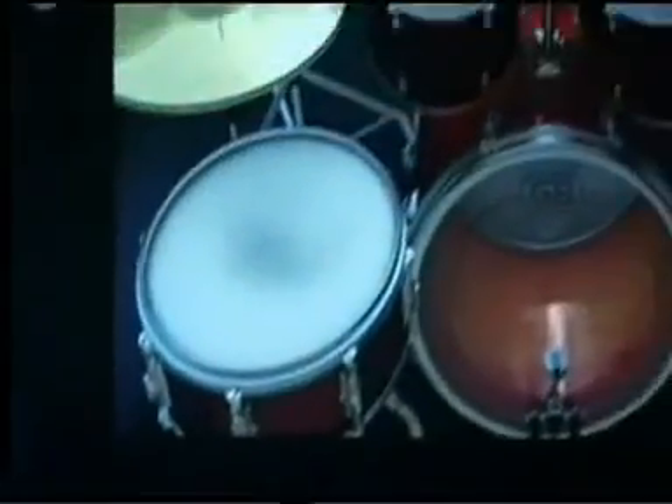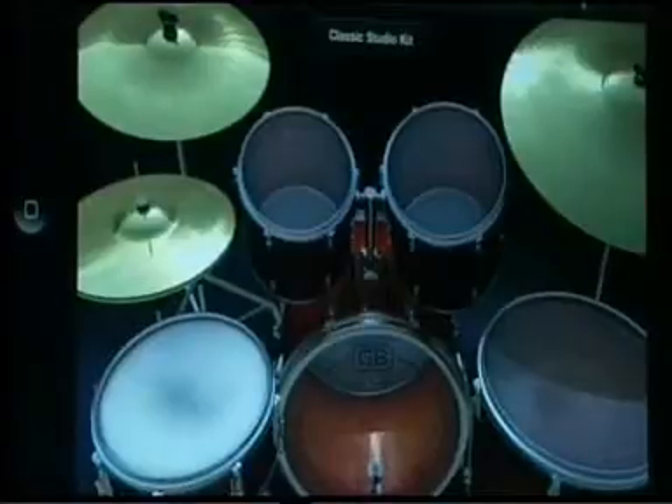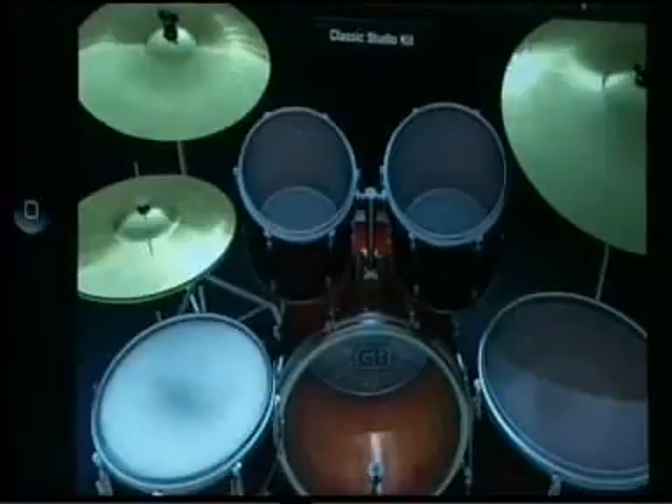GarageBand puts you behind the seat of a virtual drum kit and you can just bash away on your iPad. Just like the keyboards, it knows if I tap soft or hard. There are different parts of the drum that play different sounds, and I can even tap the edge of the ride cymbal to show that as I move closer to the bell you get a different sound. I'll alternate between the left and right side of the hi-hat to play open and close patterns. If you want, you can just run your finger in a circle and make a lot of noise.